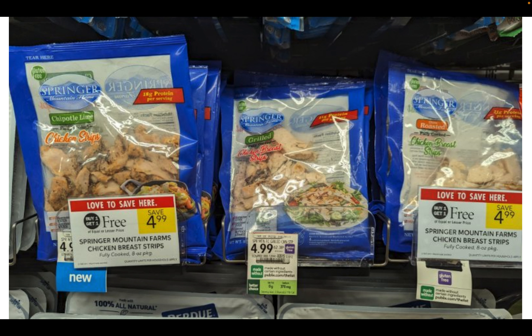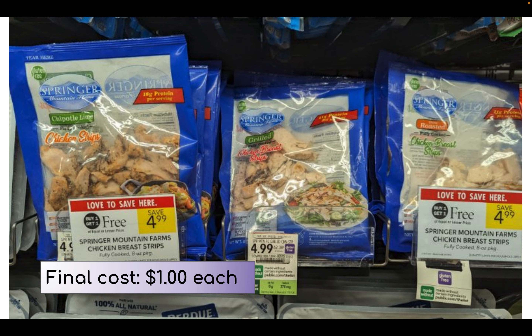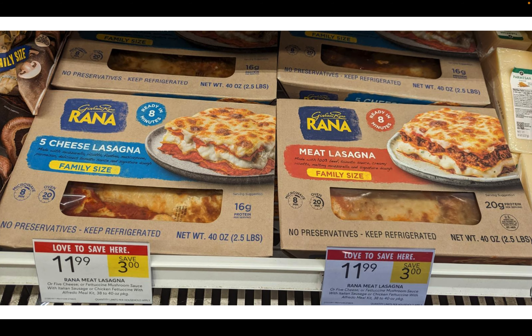Next up, if you coupon at Publix you know this deal already — Springer Mountain Farms chicken strips are on sale buy one get one free, priced at $4.99. When you sign up for Springer Mountain Farms emails they send out a $1.50 coupon once a month, so go ahead and print those if you haven't already. That will make your final cost just $1 per bag.